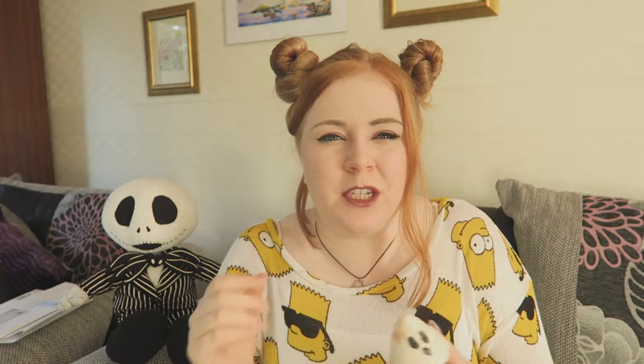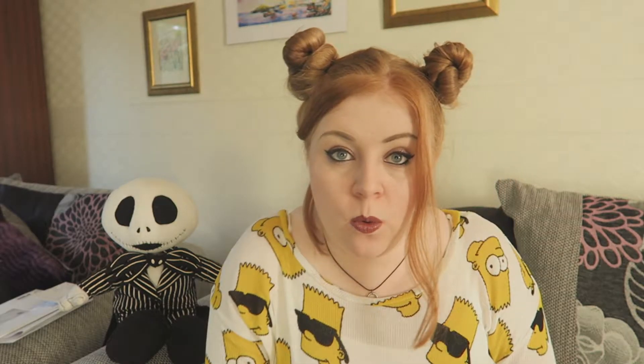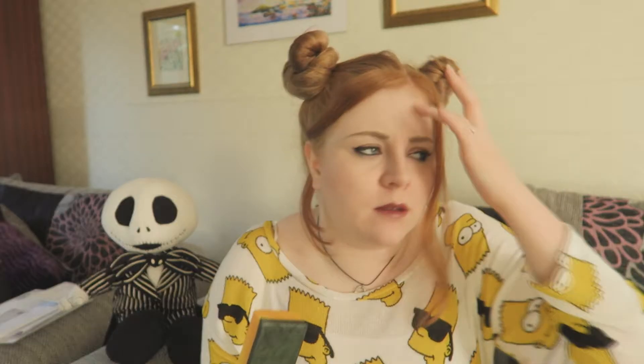The next thing we have is the Sparkly Pumpkin Bubble Bar, which I've used before and I really like. It's quite small compared to some of Lush's other bubble bars but you can still get probably about three baths out of it. It smells really good - it's just like a little glittery pumpkin with a little cinnamon stick for a stem. I don't think Lush have done any other products with this scent. It's quite an interesting scent. What's in it? Juniper Berry, Lime Oil and Grapefruit Oil.